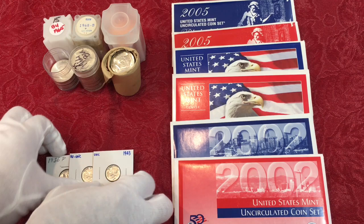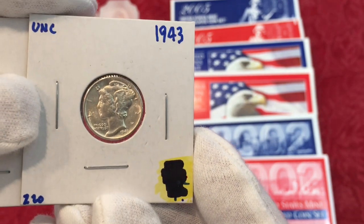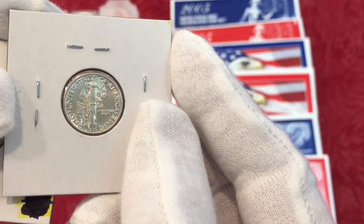The other thing we scored, which was amazing, was a 1943 Mercury dime — uncirculated, beautiful condition.